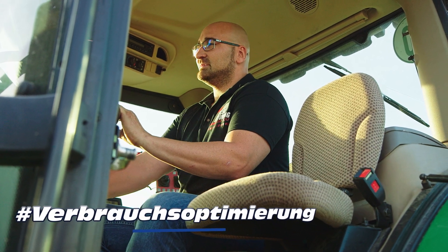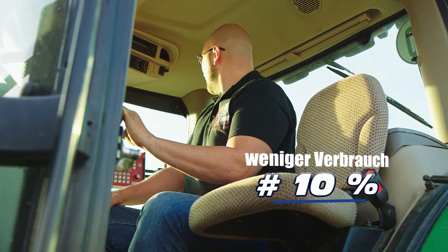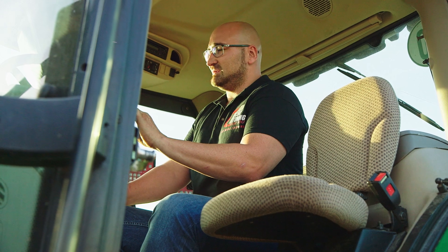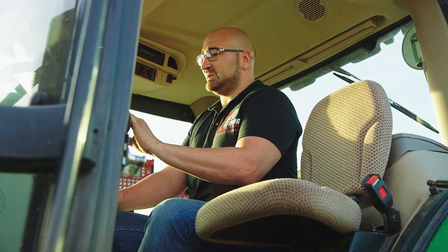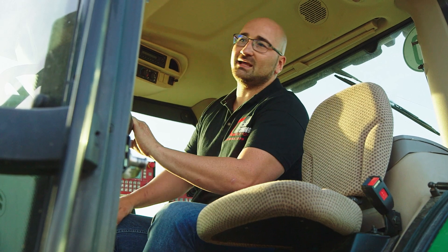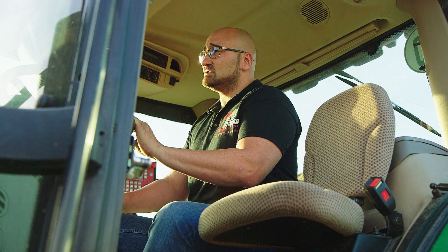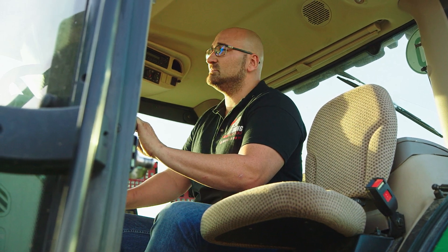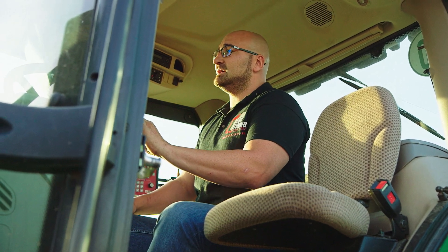Beziehungsweise die Verbrauchsoptimierung, sodass er ca. 10% sparsamer wird. Der Anhänger ist übrigens voll mit Sonnenblumen. Dann schauen wir mal, wie zügig er losfährt, ob er jetzt aus dem Kinn kommt mit der Vollbeladung. Denn original hat er bloß 150 PS – danach sollte er, wie er früher schon hatte, seine 203 PS an der Zapfwellenbremse erreichen.